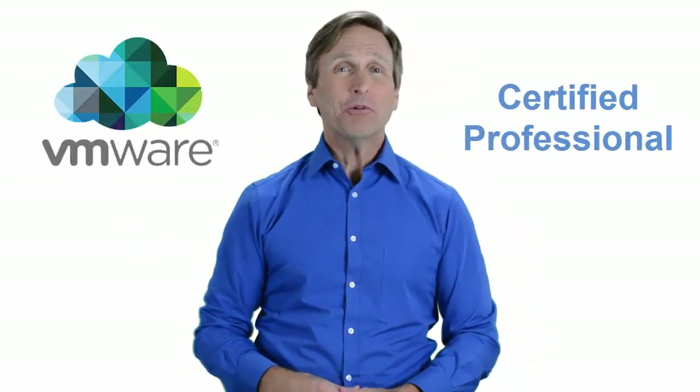Hello everyone and thank you for watching this video. For those of you located in Winnipeg, Manitoba and looking to become a VMware certified professional, in this video we'll provide you with an overview of what our online classes look like and what the requirements are to become a certified professional. Stay with me and you should be able to clearly understand exactly what you get when you register for one of our online classes. Now let's get started.